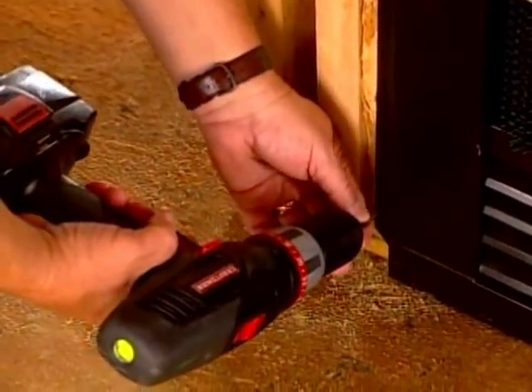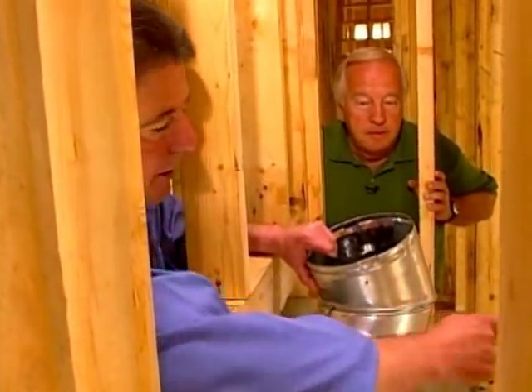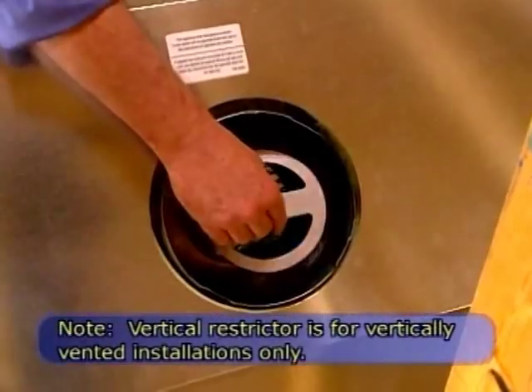Now we're going to start on the venting. The first piece we're going to use is a vertical restrictor. We use this to slow down the airflow so you have a nice mellow flame pattern. We'll just drop that into the flue.